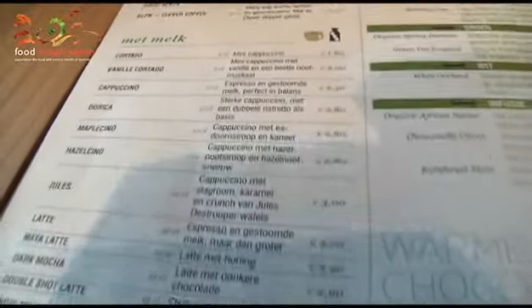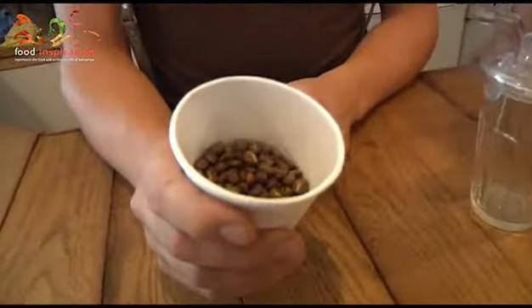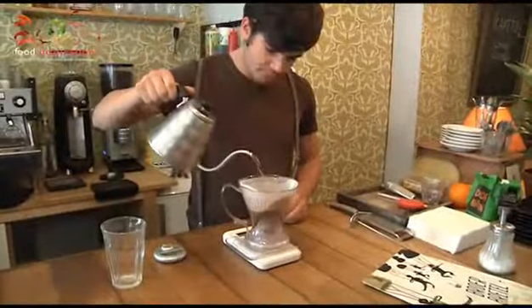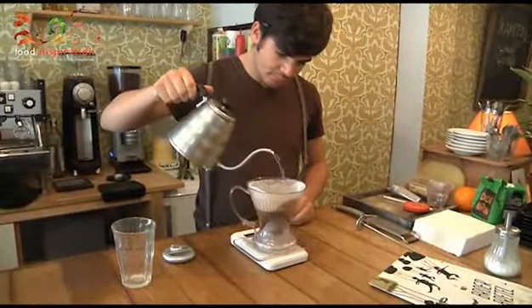We have slow coffee and espresso. Slow coffee consists of slowly brewed coffee, made with beans that are slightly lighter roasted, so they are a bit more nuanced. Actually, like the way my grandmother used to make coffee, but then modernly interpreted.